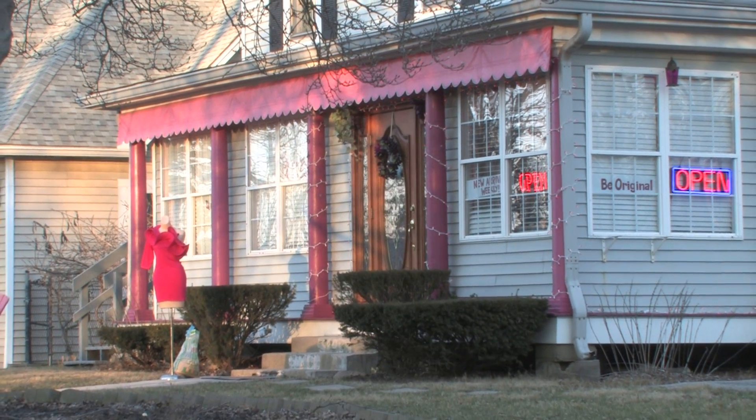I'm Peg, the owner of Bedazzling Boutique. I've traveled the world to bring treasures to you. Please come in and see us — we're at the north end of the Art District, one block south of Smoky Row Road. We have pink pillars and a black and white sign.